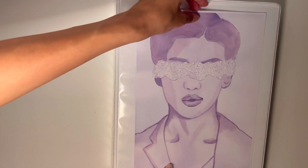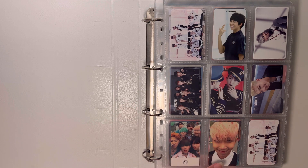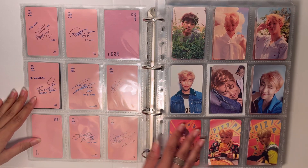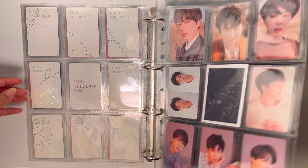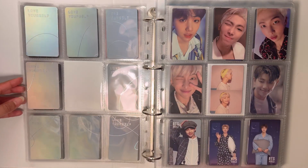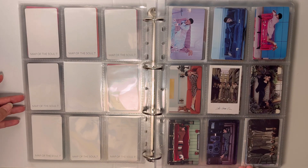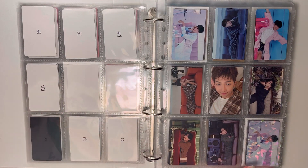Here is my BTS album photocard binder, going in chronological order. I have every Namjoon I can find, an AT7 set for 'You Never Walk Alone' because it's the cutest thing, and for the Love Yourself series and Map of the Soul 7 I've also collected a little bit of Jin and Jimin. The Her page looks fantastic and I can't wait for the vinyl for the other Love Yourself series albums to be released so I can complete the page. I'm still very much in my 'I miss BTS' era.